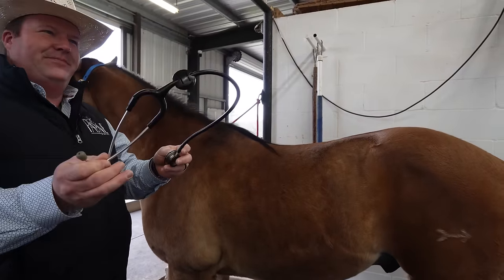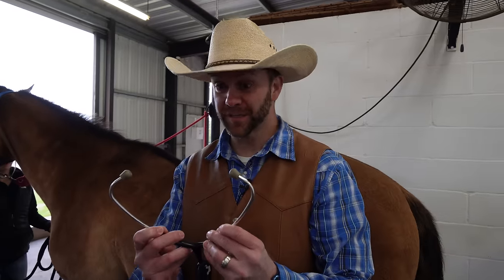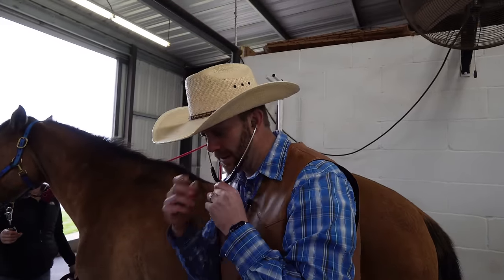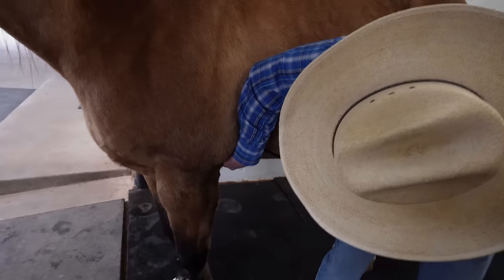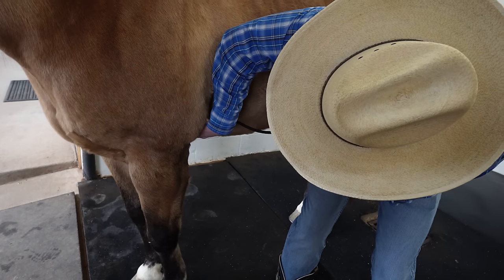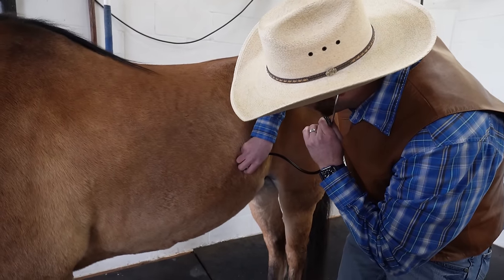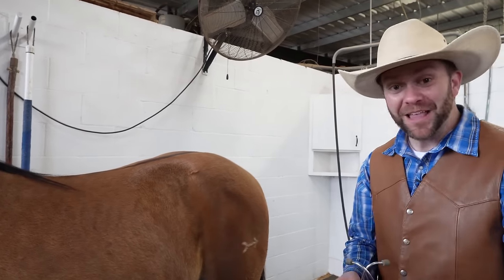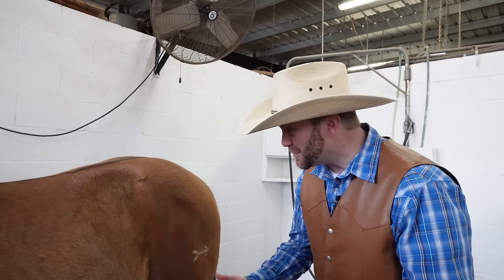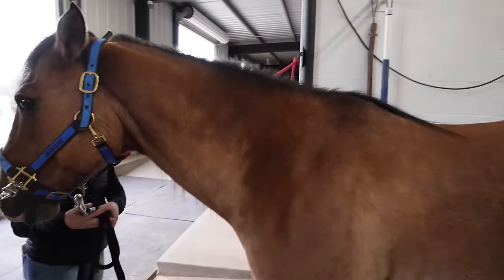Would you like to take a listen? I've never done this before, even to a person, so this is going to be really cool. Just like Dr. Payne did, I put these on my ears and then I'm going to listen to his heart right in here. I actually heard his heartbeat — how awesome is that? And then his lungs right here. My goodness, that was so exciting. I can't believe I got to learn so much just listening to his heart and lungs. What a beautiful animal.